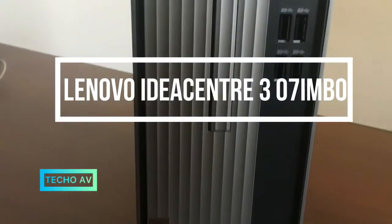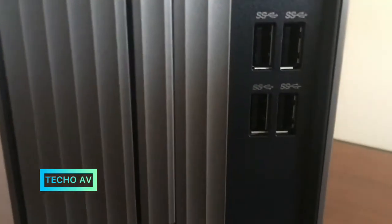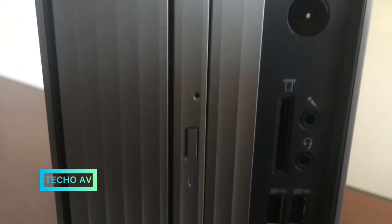IdeaCentre 3i — thin profile, big performance. The IdeaCentre 3i desktop is a compact tower designed in a sleek mineral gray chassis that fits and looks great anywhere in your home. It has the optimal performance of Intel Core i processors.